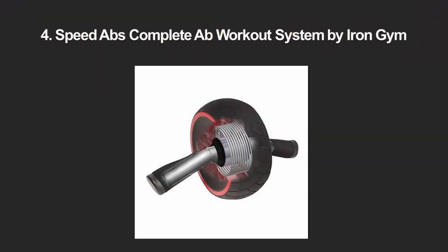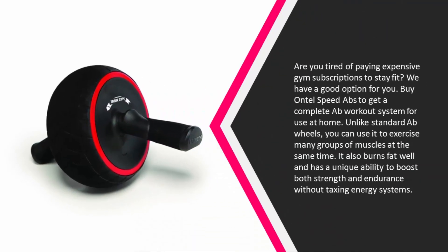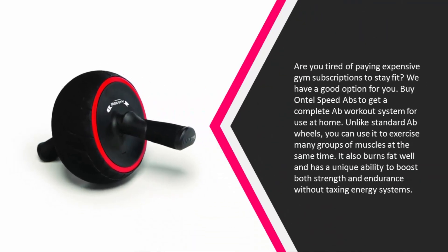At number four, are you tired of paying expensive gym subscriptions to stay fit? The Ontel Speed Abs complete ab workout system is a great option for home use. Unlike standard ab wheels, you can use it to exercise many groups of muscles at the same time.